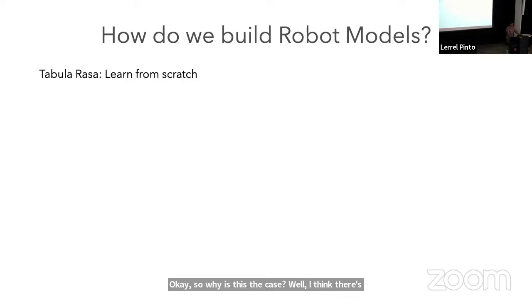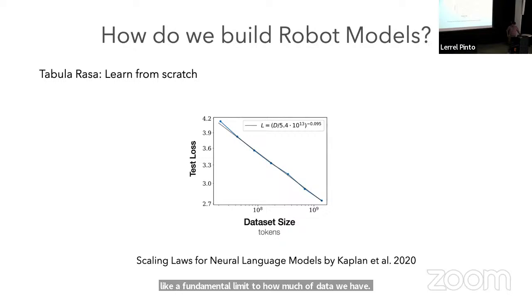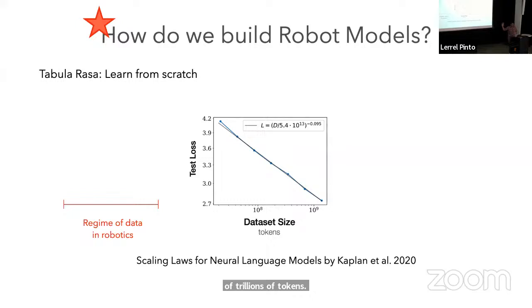There's a fundamental limit to how much data we have in robotics. Here's a fun plot from the scaling laws paper on training LLMs from OpenAI — from 2020. If you increase the dataset size by orders of magnitude, you get a linear loss reduction. The regime in which large models work is in the order of trillions of tokens. The problem in robotics is that the amount of data we have is so far away from this that it requires a different scale altogether.